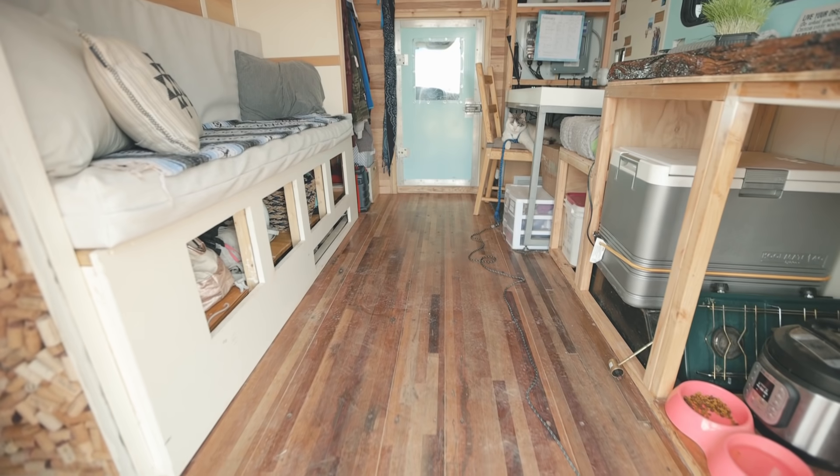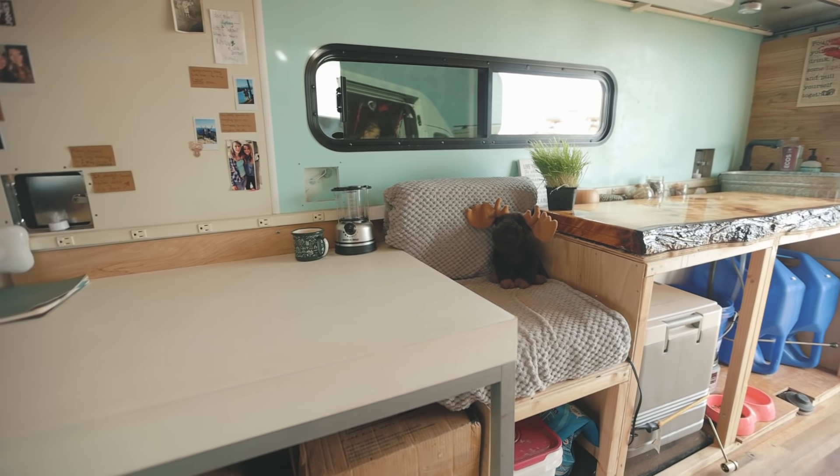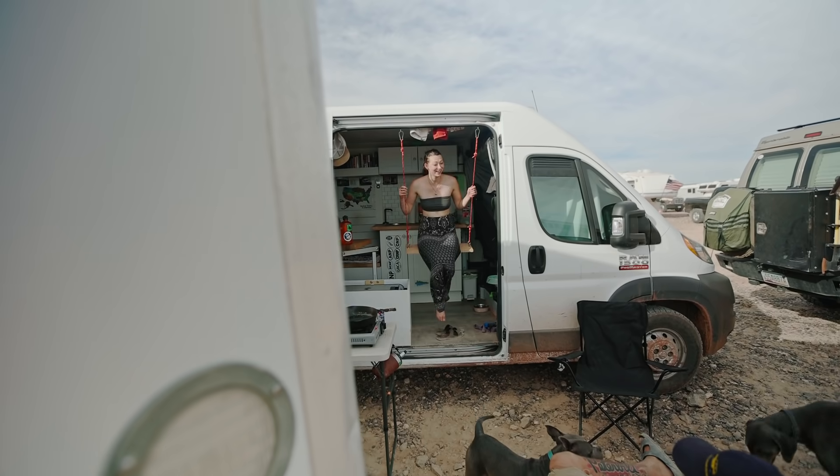Hey, I'm Bronte and this is my box truck. It is a 2001 Chevy Express, and welcome.